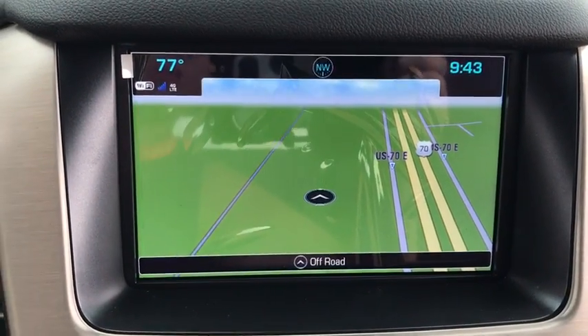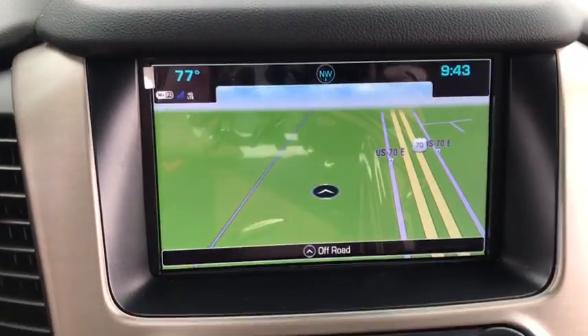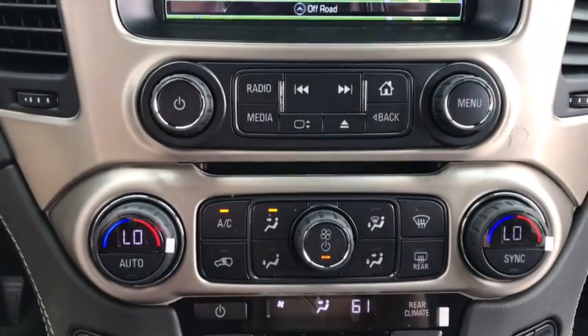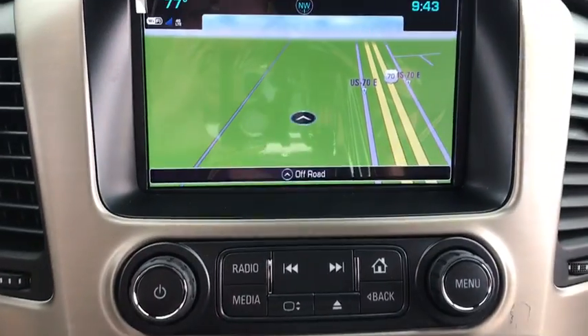Traction control, power passenger seat, stability control, backup camera, Bluetooth, dual airbags, leather wrapped steering wheel, adjustable steering wheel, alloy wheels, power steering, aluminum wheels.